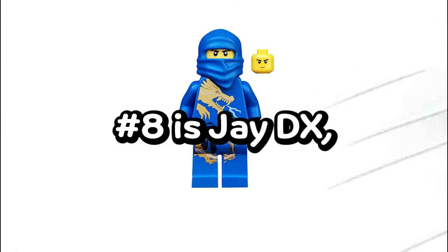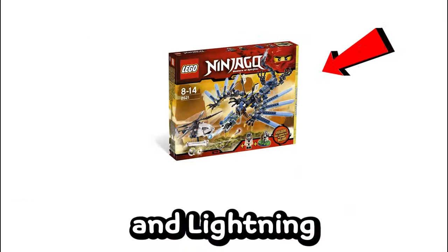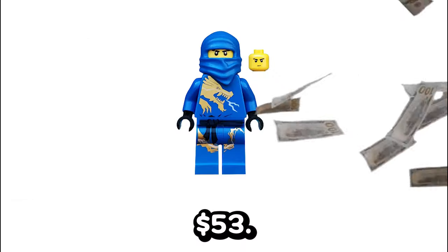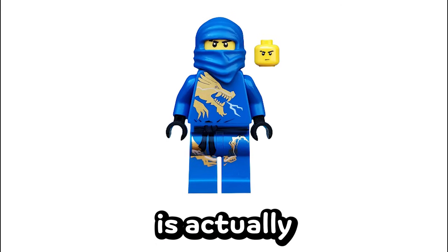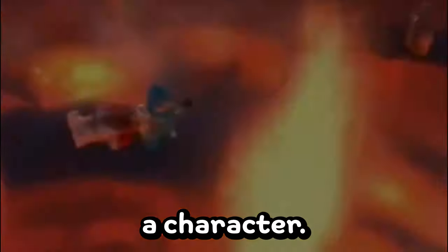Number 8 is JDX, which appeared in two sets: the Skeleton Bowling and Lightning Dragon Battle sets. This figure goes for about $53. It's actually pretty simple, but still sought after because of how popular Jay is as a character.